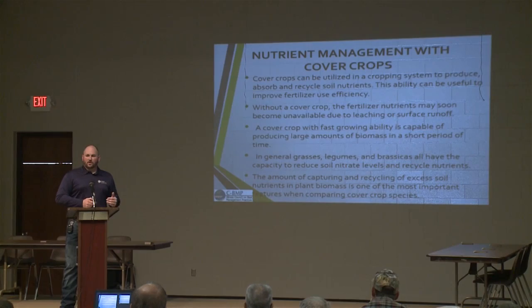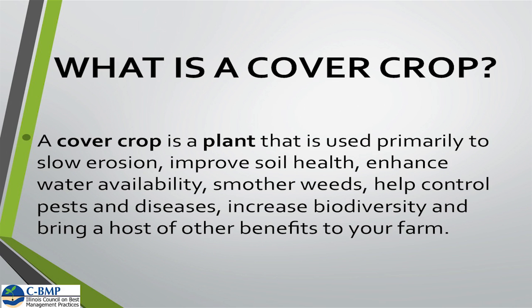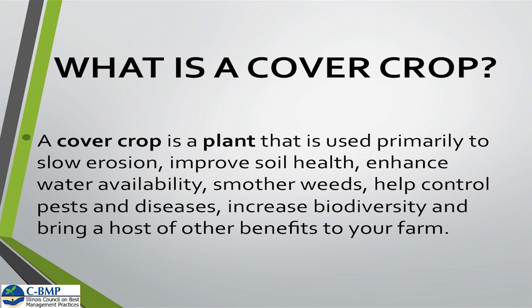So what is a cover crop? A cover crop does a whole lot of different things, and is primarily used to control and slow erosion — which is primarily where we're seeing our phosphorus losses. If we can protect that soil with cover crops, we're going to prevent and slow that erosion. We're also going to improve the soil health. Enhancing water availability as we create more macropores and improve soil structure allows us to infiltrate water better, leading to better water-holding capacity. Cover crops also increase biodiversity in the soil and provide a whole lot of other benefits.